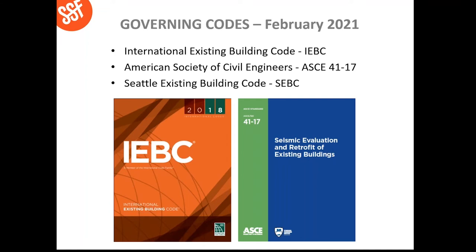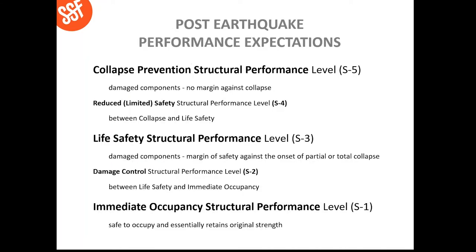Starting in February of 2021, at least in the city of Seattle and the state of Washington, we will be using the International Existing Building Code 2018 edition and ASCE 41-17, which is the most current methodology to evaluate existing buildings. What's interesting to note is that with these new codes, we have much higher seismic forces, which will make designing existing buildings more complex — but you need a good engineer to figure out how to do that. Let's talk about post-earthquake performance expectations. We look at several categories of performance expectations for buildings.